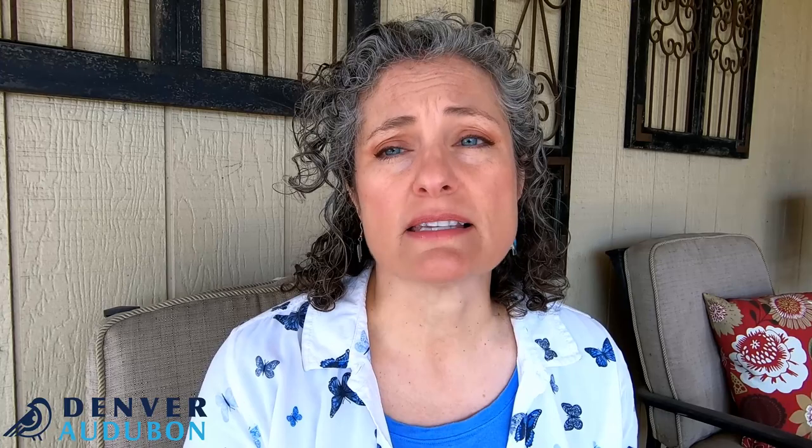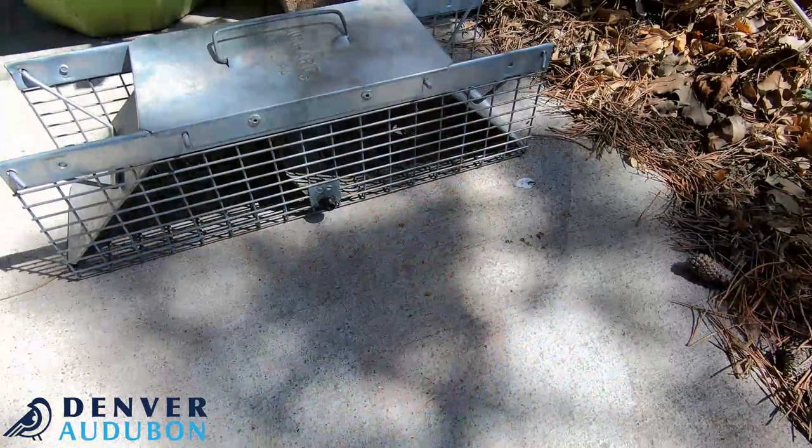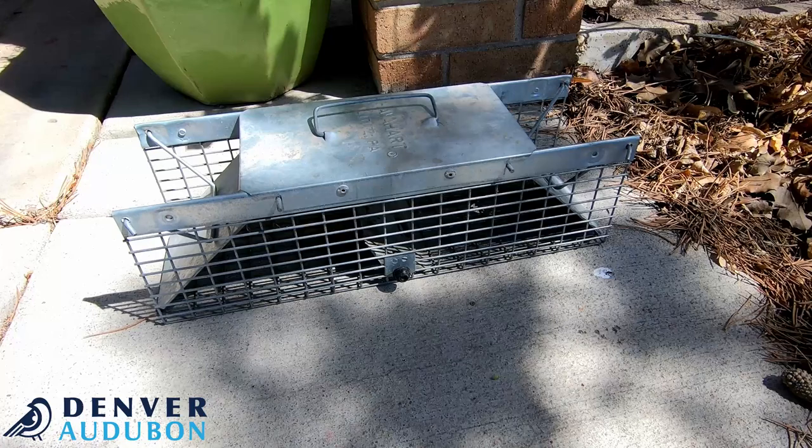Rodent poisons are very harmful to owls, hawks, and different types of raptors. But there are things we can do to protect our birds. If you have a rodent problem you can use live traps, or if lethal methods are necessary you can use snap traps and put them in a location where pets and birds won't get into those.